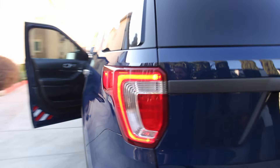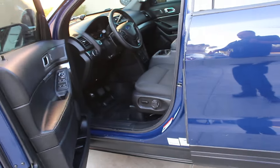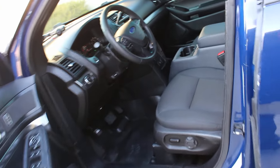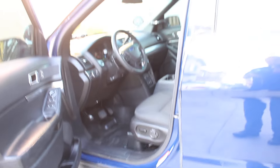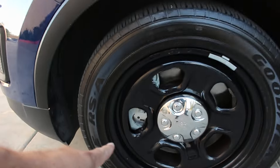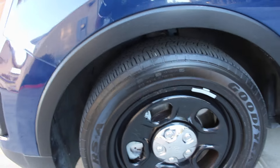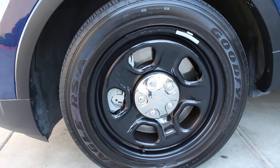All lights work. Everything works in this vehicle. Whatever little glitches or gremlins it had, I worked those out and fixed them. This is the type of vehicle I deal with every day, so I know where everything is. The vehicle does have new front brakes, and all four steel wheels are nice and black.